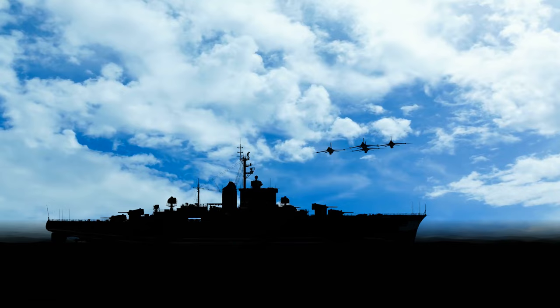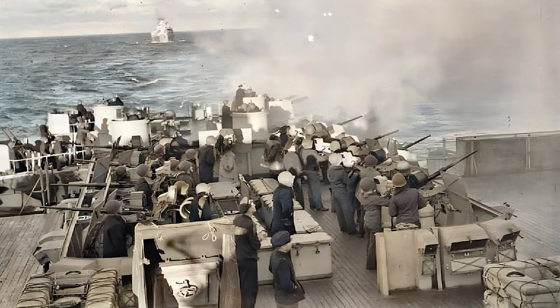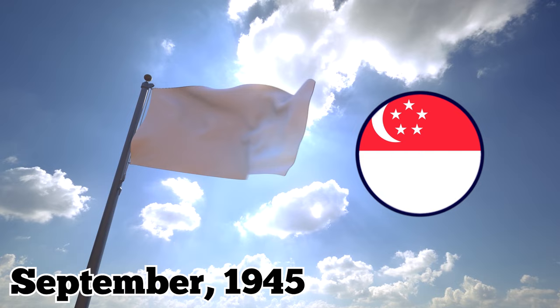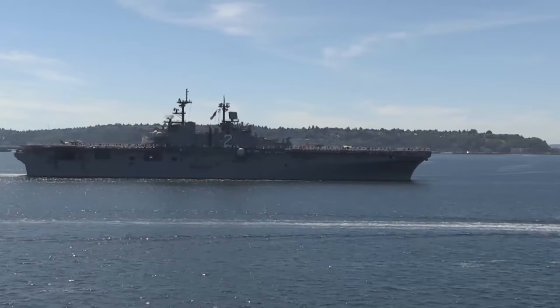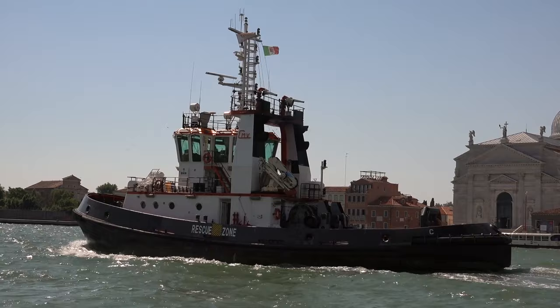After undergoing an extensive upgrade in the US, the ship served under the British Royal Navy. In 1944, she was deployed to the Indian Ocean for operations against the Japanese. While there, the Richelieu participated in numerous bombardment operations. She was also part of the force that liberated Singapore following the Japanese surrender in September 1945. After the war, the ship was used primarily for training exercises. She was placed in reserve in 1956, then utilized as a stationary training and barracks vessel until 1967. The following year, the Richelieu was towed to La Spezia, Italy, where she was scrapped.